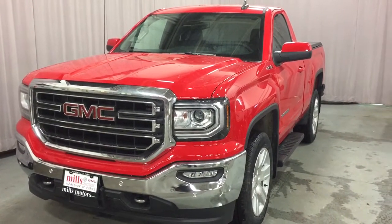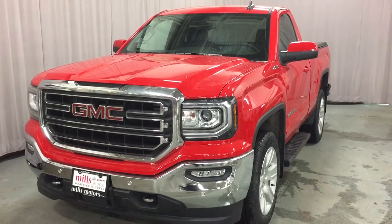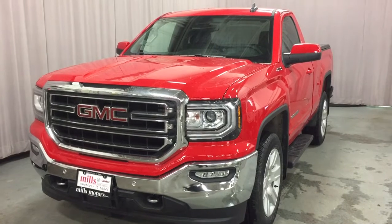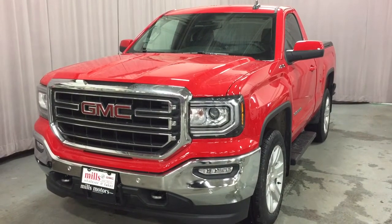That's a look at the 2018 GMC Sierra 1500 four-wheel drive regular cab with the safety and connectivity of OnStar and its own 4G LTE wireless hotspot. Want to give this one a test drive? Come on down to Mills Motors, 240 Bond Street East in Oshawa, where we always do whatever it takes.